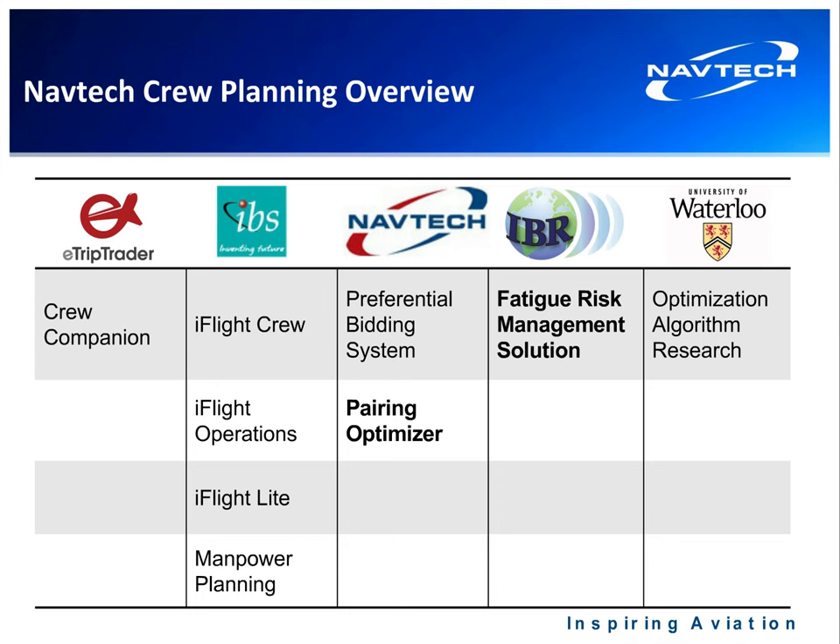A key thing with our product is optimization. Navtech is located in Waterloo, Ontario — we're actually on the University of Waterloo Research Park campus. The University of Waterloo is a world-renowned university for mathematics, engineering, and computer science, and we've benefited from that proximity and partnership to do additional research into optimization.